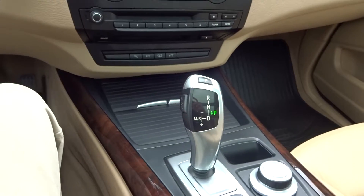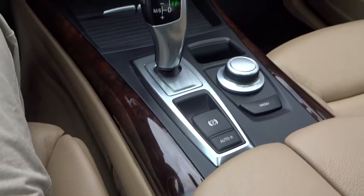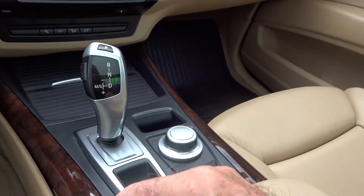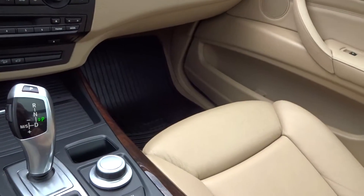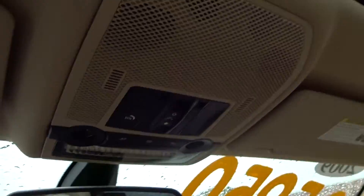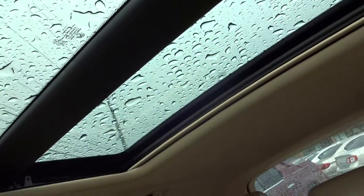Your steering shifter. You've got a parking brake, you've got your menu and control features. Passenger seat also has power. You've got your sunroof controls and the panoramic roof behind that.